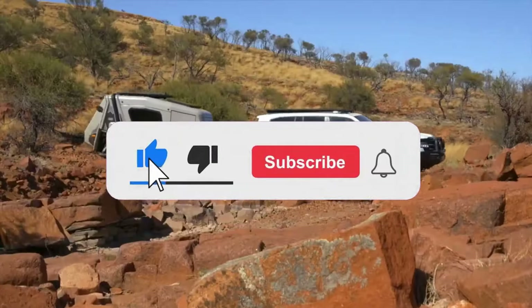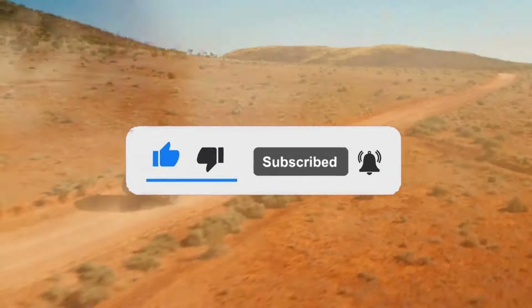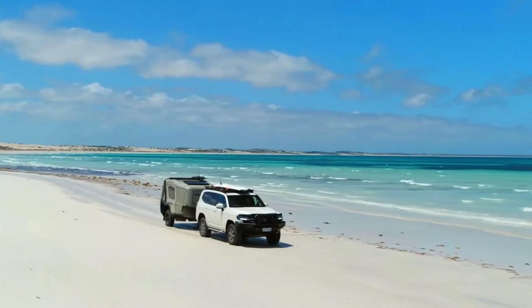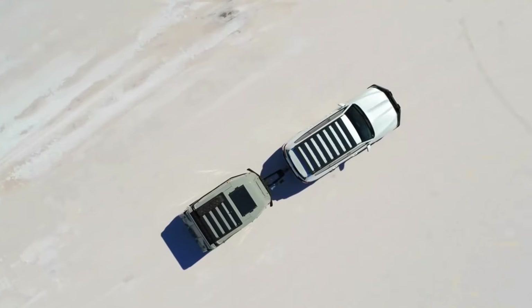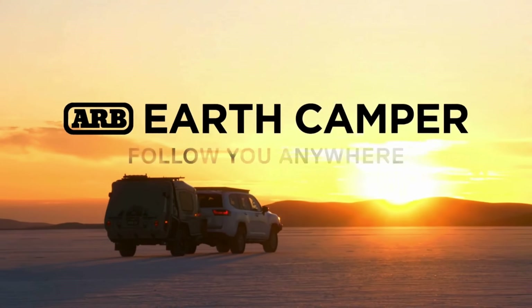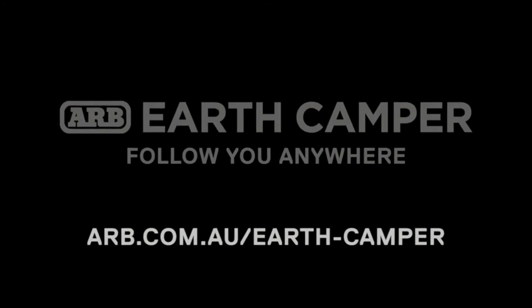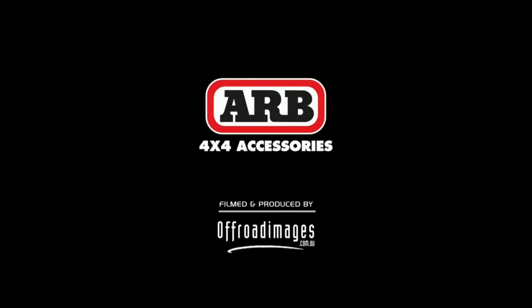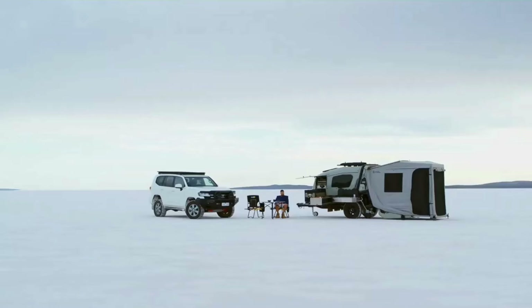It's ARB's first camper trailer, and the brand designed it from the ground up to be lightweight, super off-road capable, loaded with amenities, and small enough to go just about anywhere. The brand began exploring the idea for this camper all the way back in 2016. ARB has since done all the necessary design and testing work to bring it to market. It's now available in Australia, but it's still up in the air as to if or when we might see it on this side of the big pond.